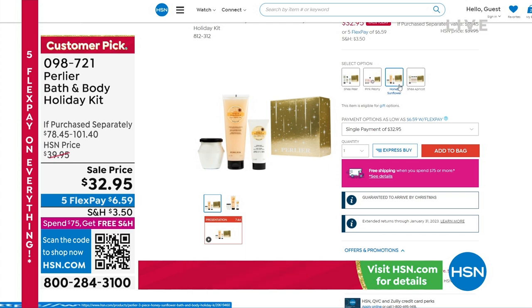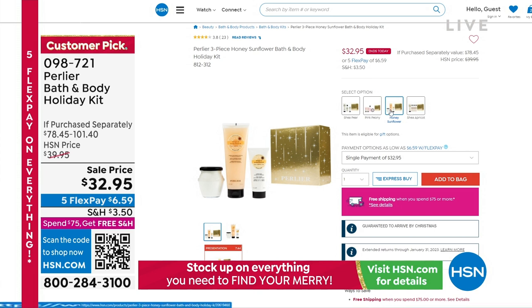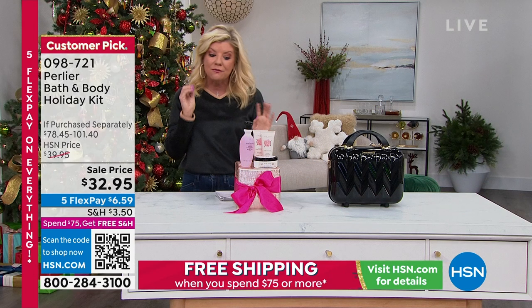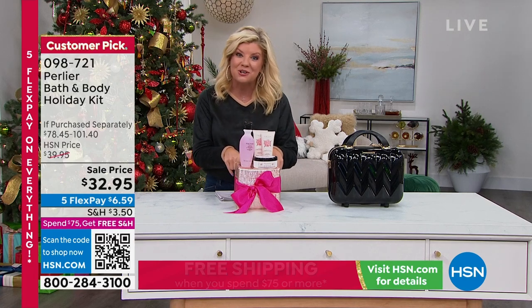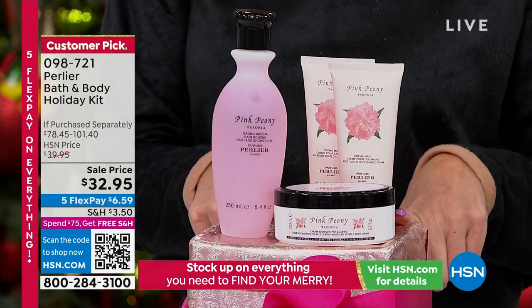Under $7 per payment. Here's what we have left: Honey Sunflower — down to last of the quantity. Shea Apricot, which is one of my all-time favorites. Pink Peony. And Amber Bergamot — so warm and wonderful, it's like a warm hug. Final quantity is coming up for you in our holiday special from Perlier.